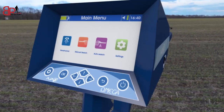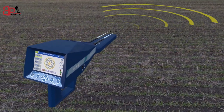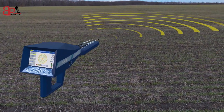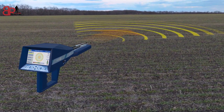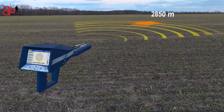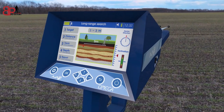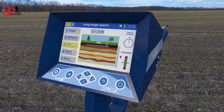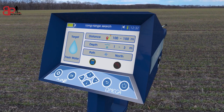The second system: Long Range Automatic System. AJAX has developed an Automatic Long Range Detection System, the first of its kind in detection and exploration equipment. This system scans a front distance of up to 2850 meters and depths of up to 500 meters, and automatically gives the result of the location, depth, and type of target without trouble or hardship.